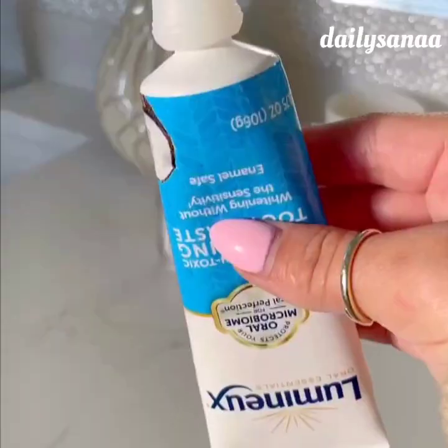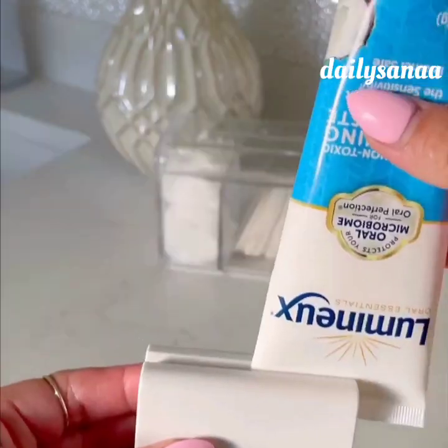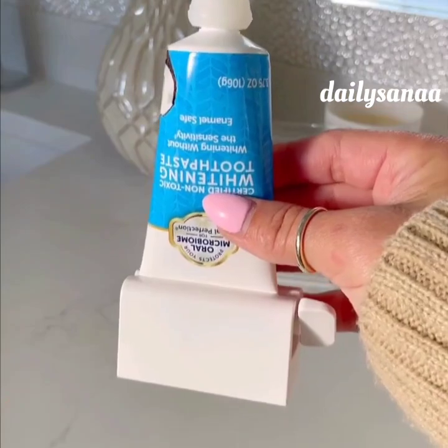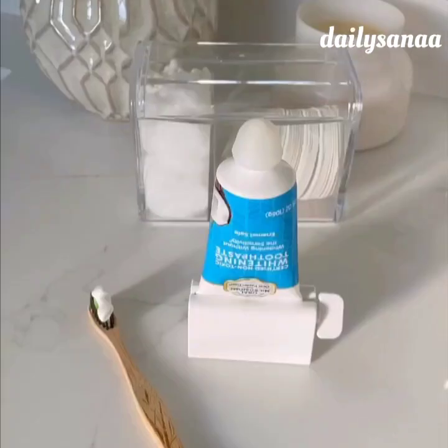This toothpaste cap makes for easy and mess-free dispensing, and these toothpaste squeezers will help you get every last bit of the product from the tube. This works for any product that comes in a tube as well.